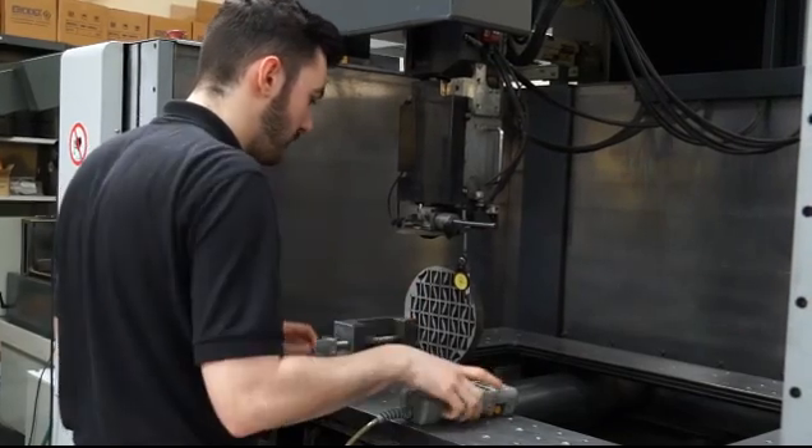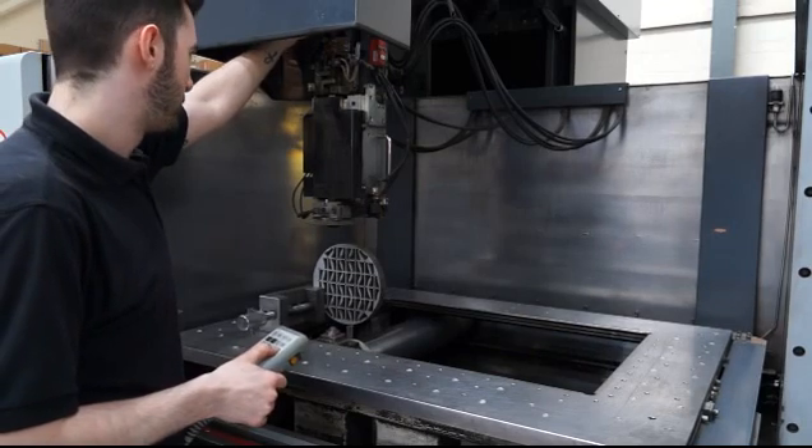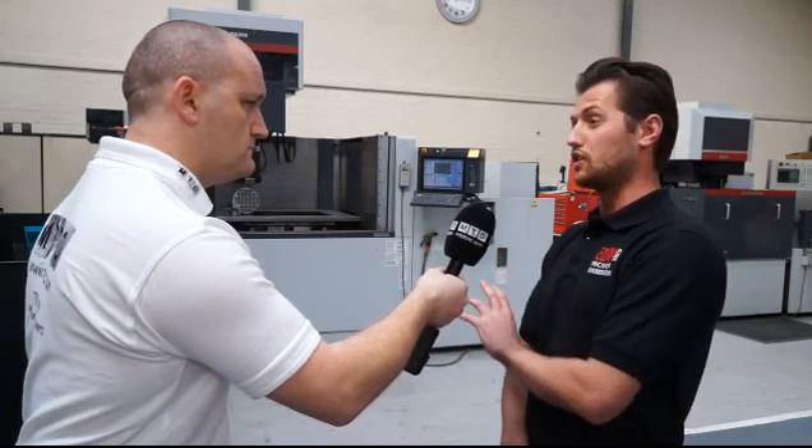Whilst we're talking about materials, what sectors do you cover here at EDM Zone? We obviously work in the oil and gas industry. We do a lot in the automotive as well. With these Mitsubishi machines, we can work in the medical industry — something we've been working towards a lot. They can process very small components, thousands off at a time. If you get the jig fixtures set up right, you can process hundreds of thousands of components unmanned.